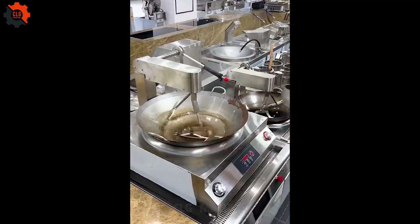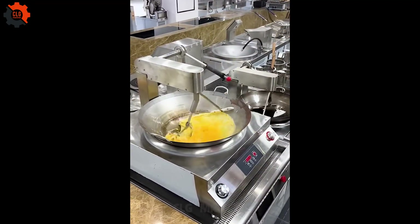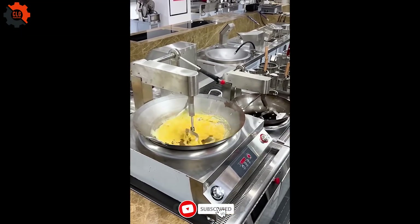This automatic egg stir-frying machine is truly impressive. It helps boost productivity while reducing labor costs.